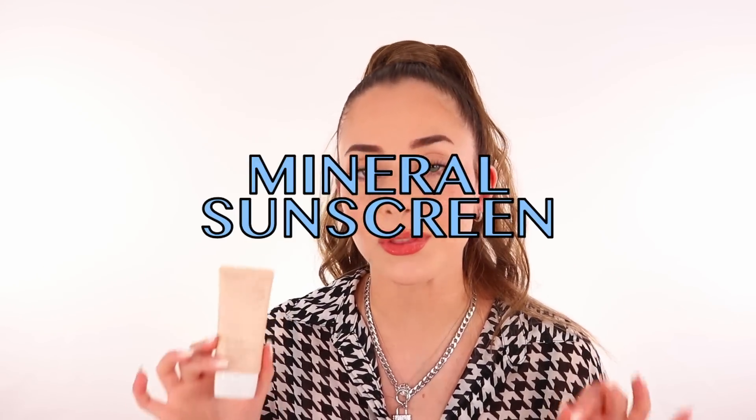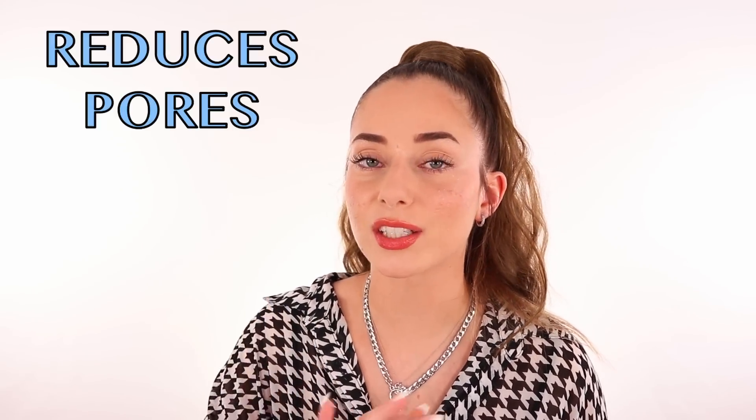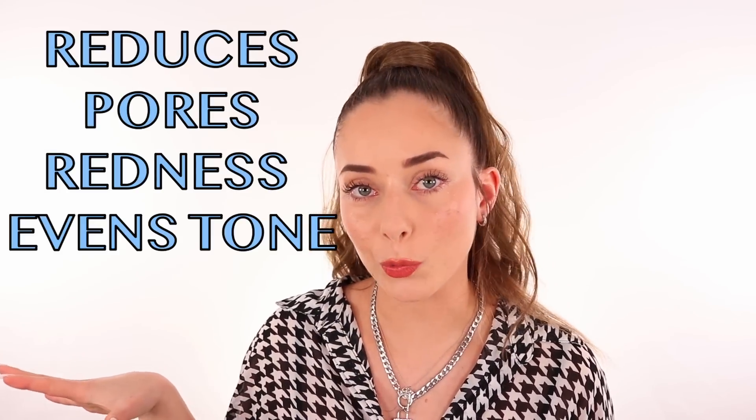The great thing about this one is that it is a mineral sunscreen — 100% zinc oxide — so you know it's really great. There's no white cast for my skin tone because it has a tint to it. It also reduces the pores, reduces the redness, and evens out the tone all in one. There are 11 different kinds of soothing ingredients in this product that will help with your skin, like centella, tea tree, and rosemary extract — amazing because I do have sensitive skin and a lot of redness. I absolutely love this product; it's on my vanity and I use it before going out every day.